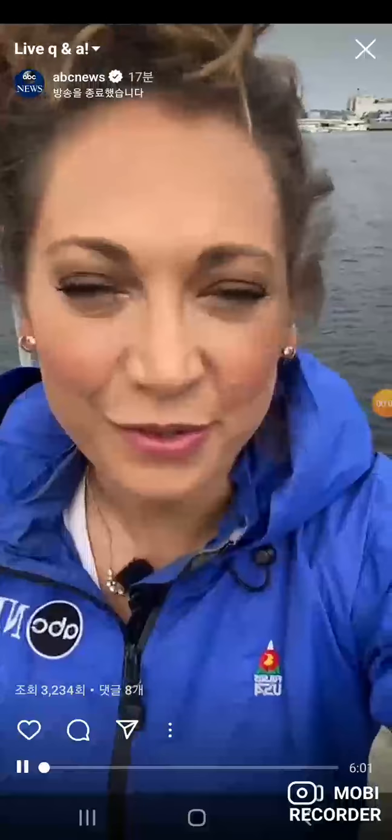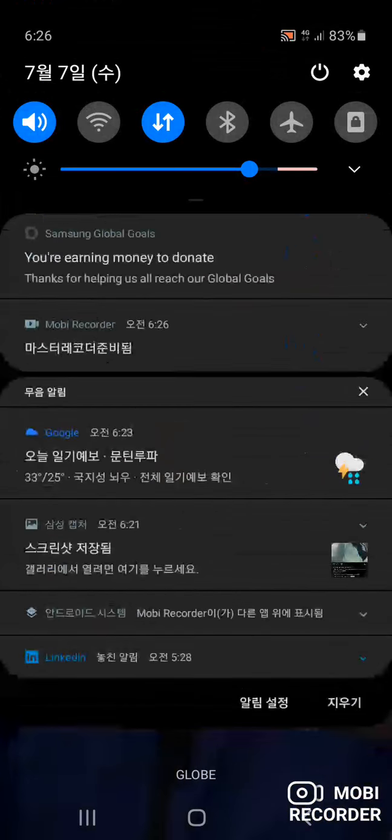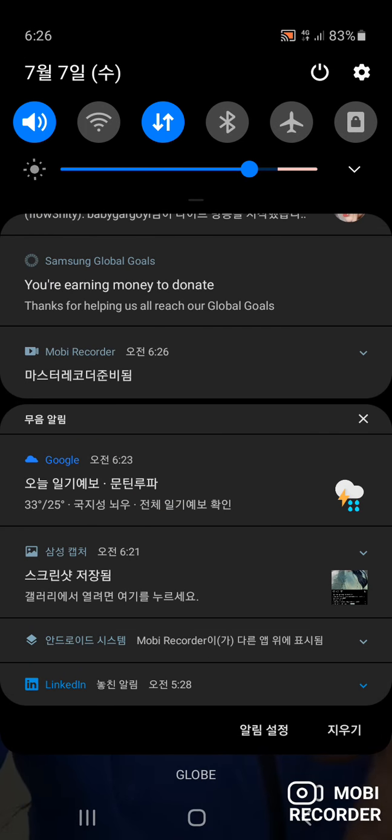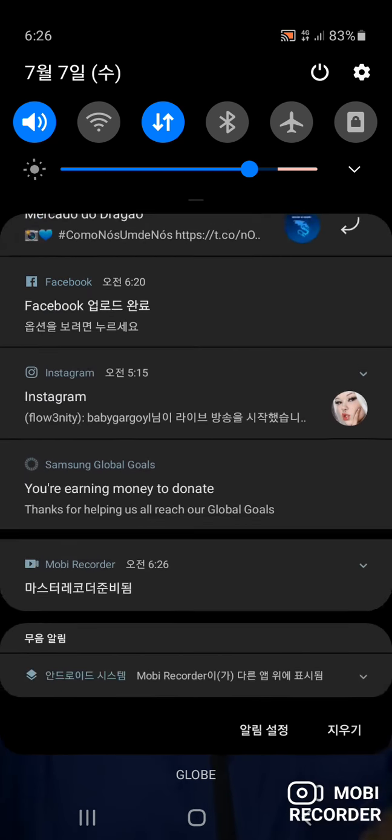We're in Tampa, ahead of the storm. Tropical storm right now, but likely going to be a category one before it makes landfall somewhere around the Big Bend, Cedar Key, or just north of here. That's going to happen later tonight. Ginger Zee, chief meteorologist here in Tampa ahead of it.